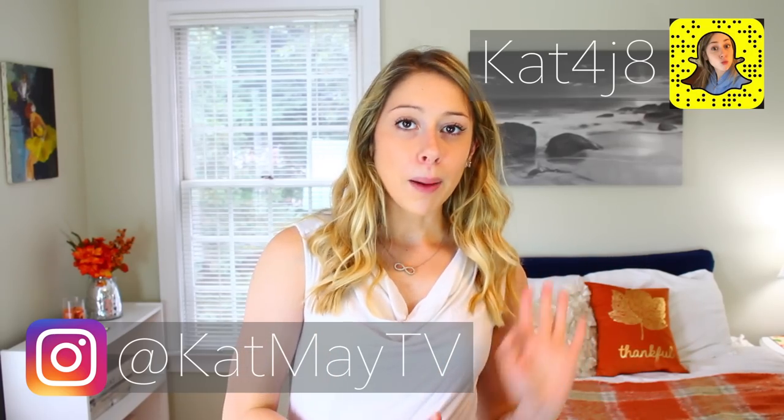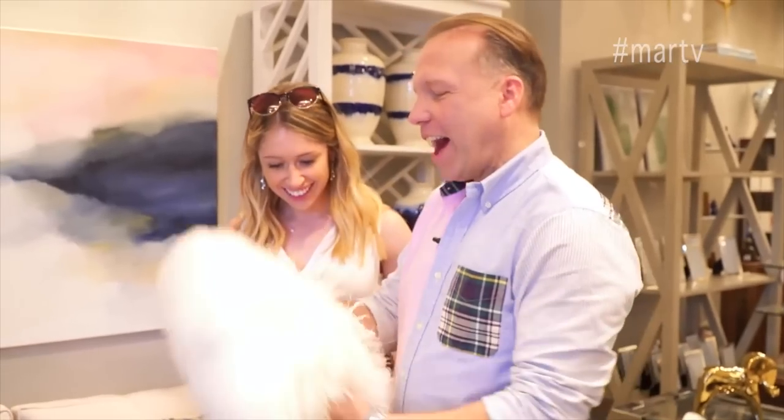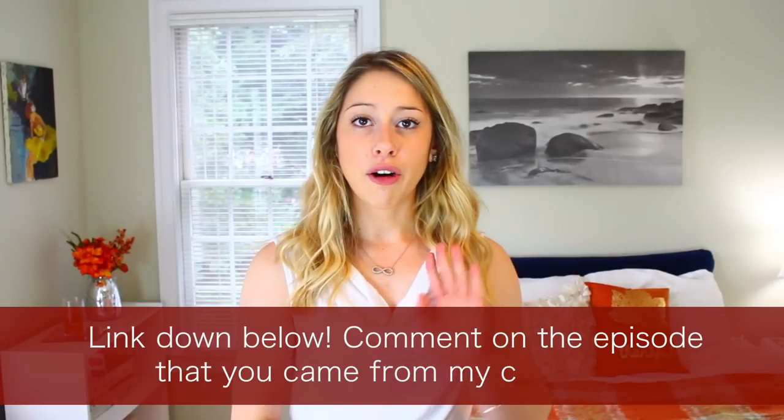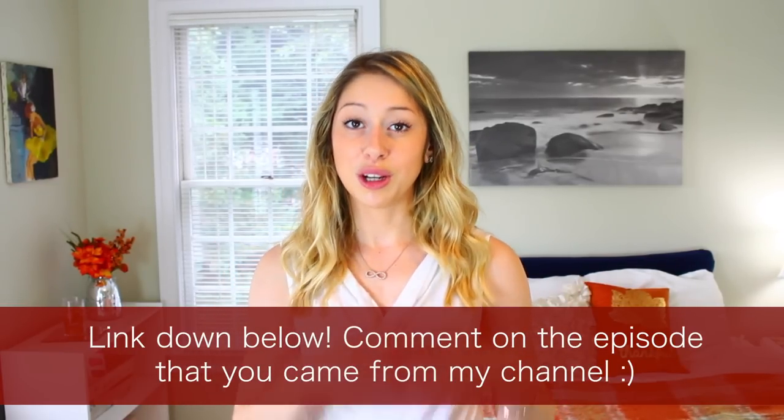If you guys don't follow me on Instagram you probably don't know, but I am actually being featured in a TV show. It's a home makeover show called Life on Mars the Home Makeover Show. It's based in Westport, Connecticut. The first episode aired last Sunday on WTNH channel 8 and the second episode will be airing tomorrow. The channel is only a Connecticut channel, but they are going to be uploading all the episodes to YouTube, so I will have the link in the description box down below so you can go watch.